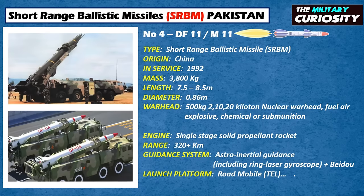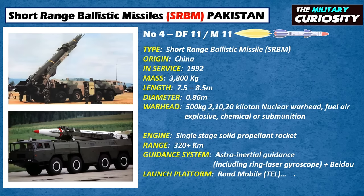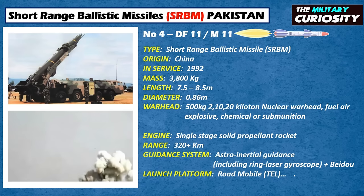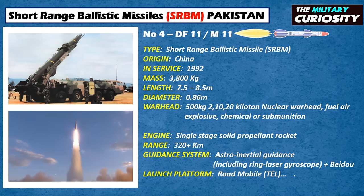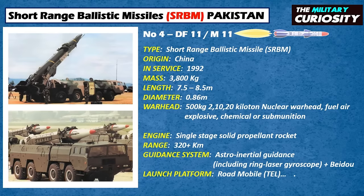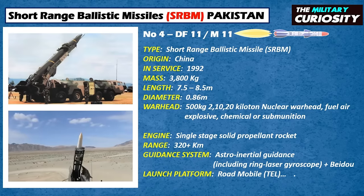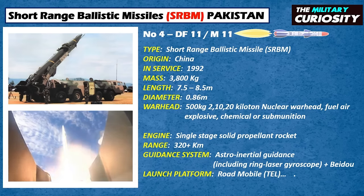The DF-11 is a road-mobile short-range ballistic missile, which began development in 1984 as the M-11, led by the China Sanjiang Space Group, previously known as Base 066. The DF-11 is 7.5 m long, 0.8 m in diameter, and weighs roughly 3,800 kg at launch. It can deliver a payload of 800 kg over a maximum distance of 350 km. The missile uses an inertial guidance system to achieve estimated accuracies of 600 m circular error probable. An improved DF-11A version has an increased range of 825 km. The range of the M-11 does not violate the limits set by the Missile Technology Control Regime. Unlike previous Chinese ballistic missiles, the DF-11 uses solid fuel, which greatly reduces launch preparation time from 15 to 30 minutes.